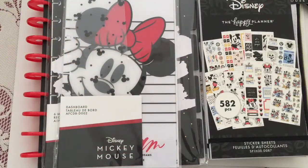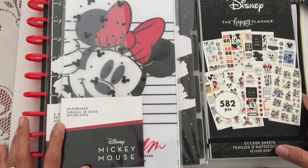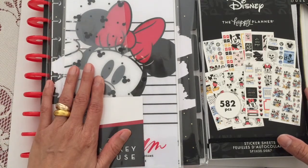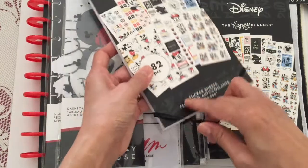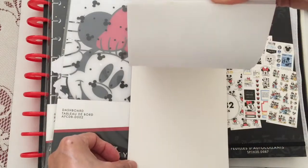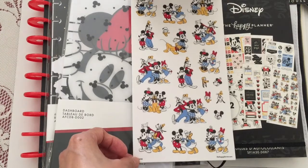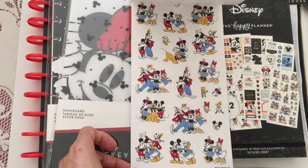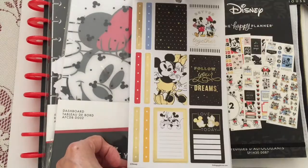Hi everyone, it's Titari here, nice to see you guys again. I'm really excited — my Mickey Mouse collection order has arrived. I've been wanting this sticker for so long because my usual seller doesn't have it, so I'm lucky I found another seller who sells this sticker, and I ordered it.